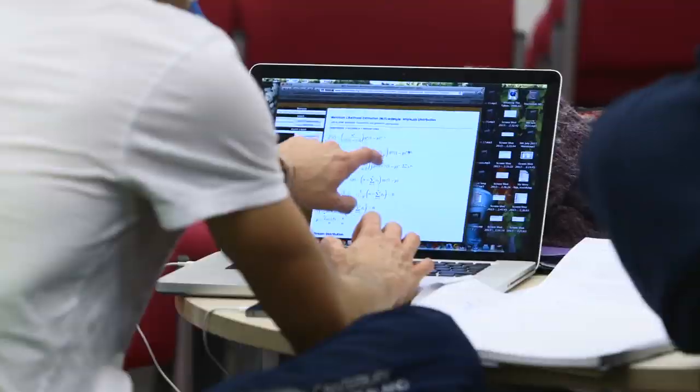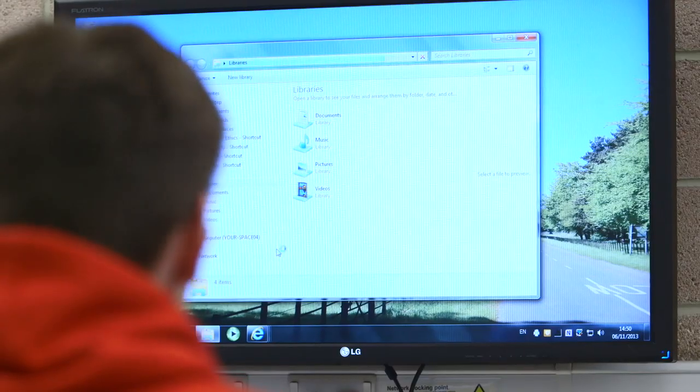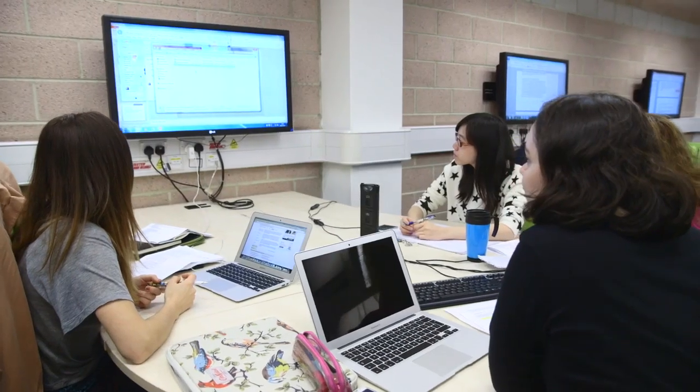It's a bit more of a chilled out area, so you can have a chat while you're working and share ideas. It has large screens, which makes it easy for everyone to see and keep up with what you're doing.